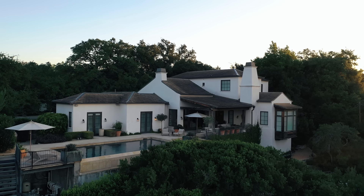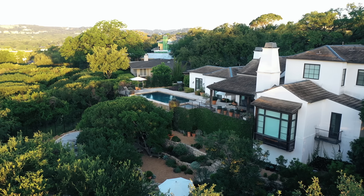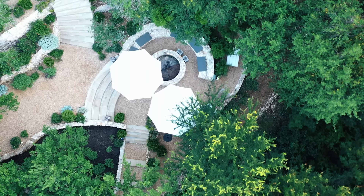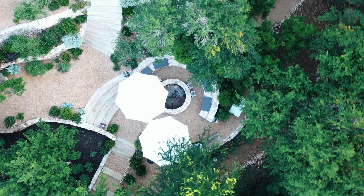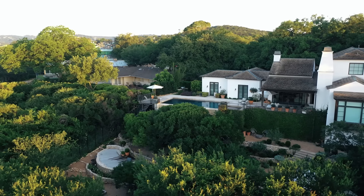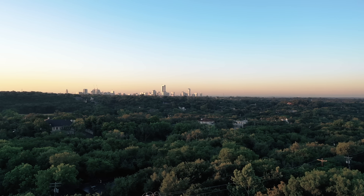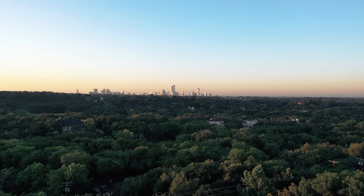Before we kick off the entire home tour, let's do a little background on the house. My husband Adam actually discovered this property while we were dating, about 16 years ago. There was an old 1950s house on the lot that was in pretty bad shape and the lot itself was totally overgrown. The place where our backyard is now was completely wooded and you couldn't even see any of the downtown or lake views at all.